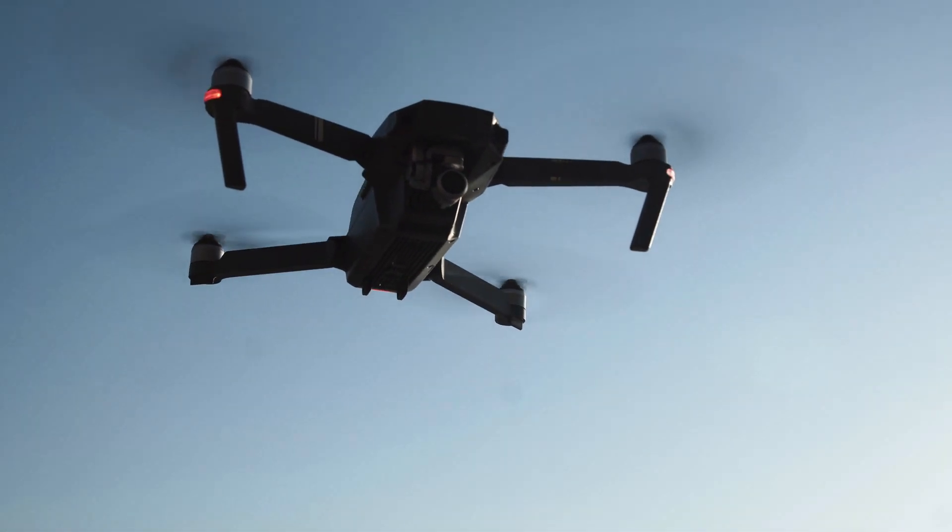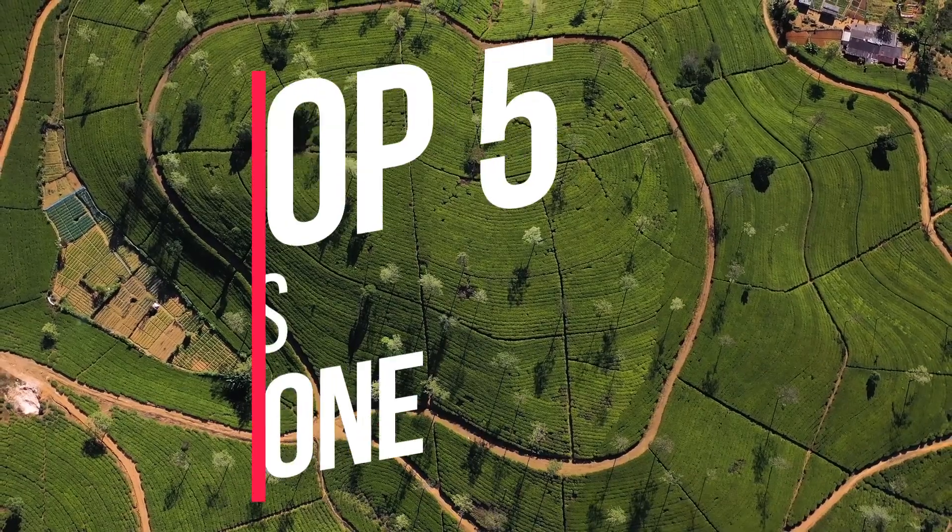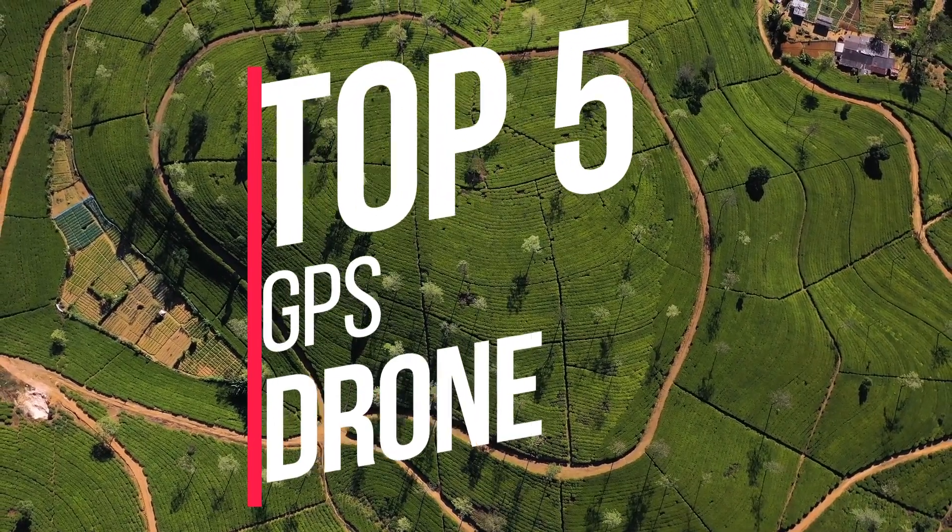If you are looking for the best GPS drones this year, you are in the right place. In this video, we are going to show you the top 5 best GPS drones available on the market.